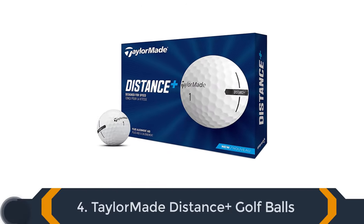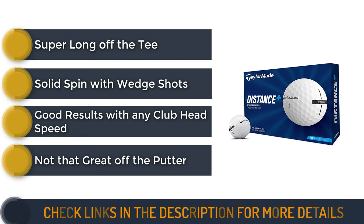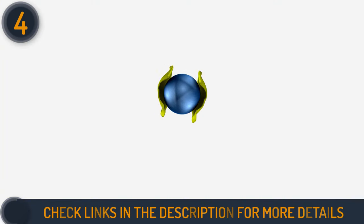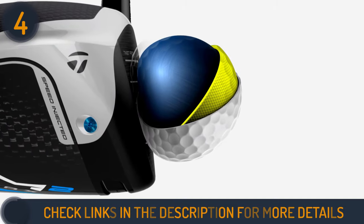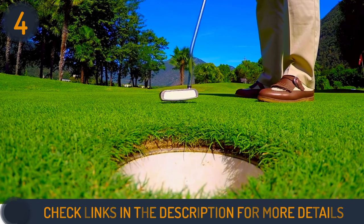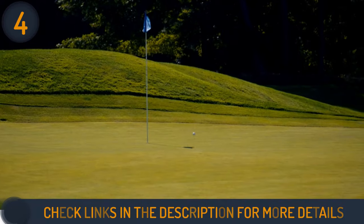Number 4 on our list is the TaylorMade Distance Plus Golf Balls. They defy the notion that soft equates to slow, proving that you can have both an ultra-soft feel and explosive length off the tee. With a two-piece construction and a 77 compression rating, this ball strikes a rare balance, offering soft greenside spin while maximising ball speed for unparalleled distance. Whether played in the tropical heat of Thailand or the cold dampness of a northeastern American fall, the Distance Plus consistently delivers exceptional performance.